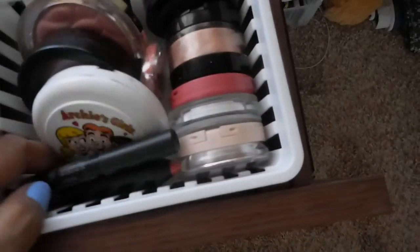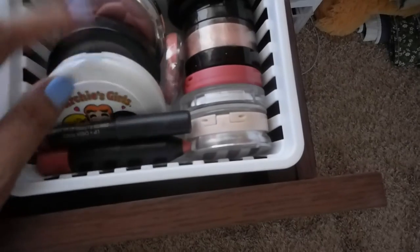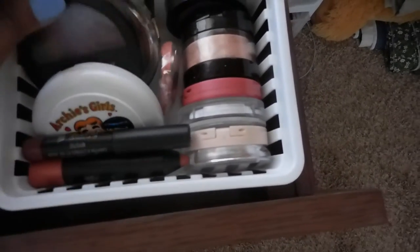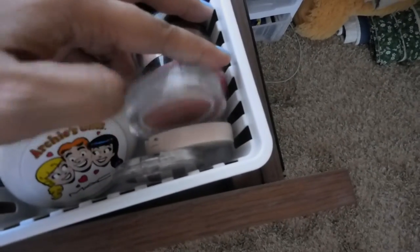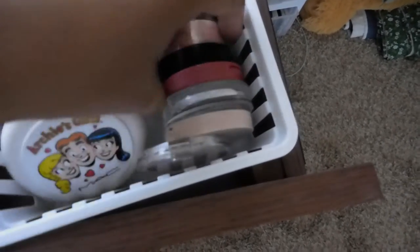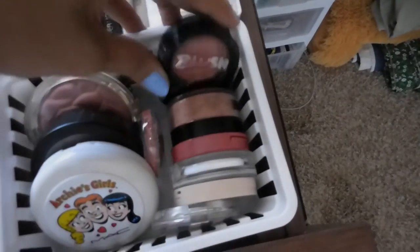Next is this blush stick that I got from Ipsy — two of those — Archie MAC Archie Collection, Laura Geller, Milani, and Can Make. And here I have Essence, Dalton, Joe Fresh, Tarte, Bella Pierre, and Mod Mellow Blush.